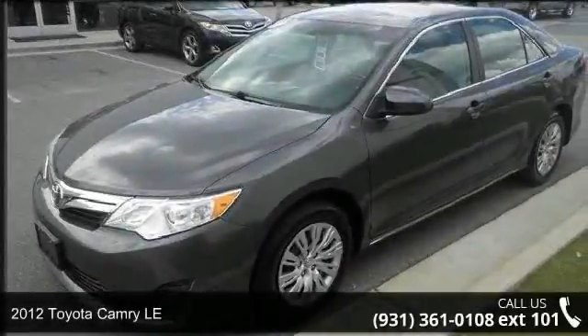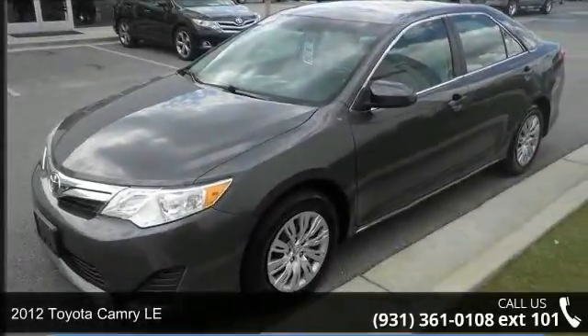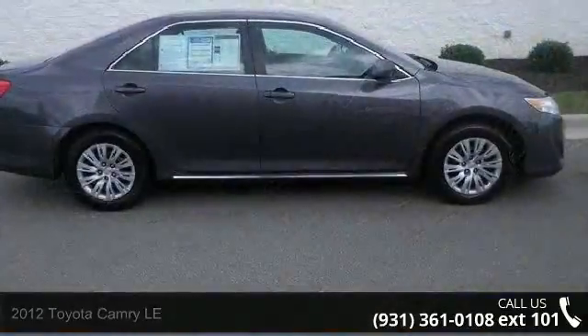Presenting the 2012 Toyota Camry LE. If you are looking for a first-rate auto, this one could be yours today.